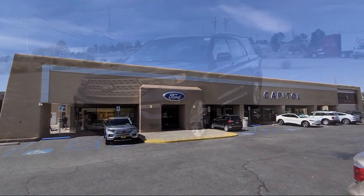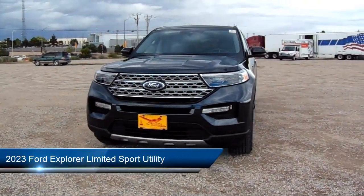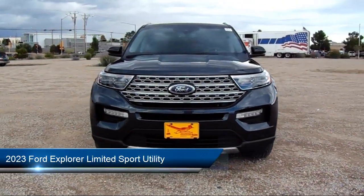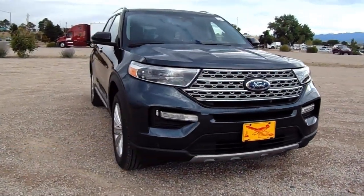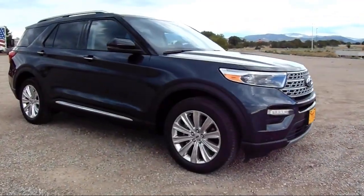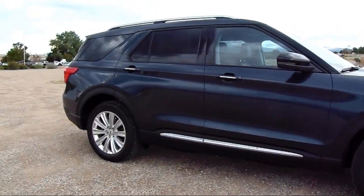Welcome to Capital Ford Lincoln. Here's a look at one of our great vehicles for sale. It comes equipped with FordPass Connect, Navigation, Garage Door Transmitter, Ventilated Front Seats, Rain Sensitive Windshield Wipers, Emergency Communication System, and SYNC 3 911 Assist.